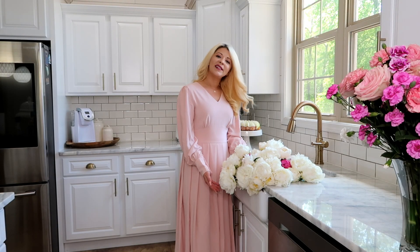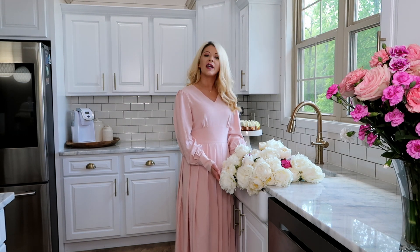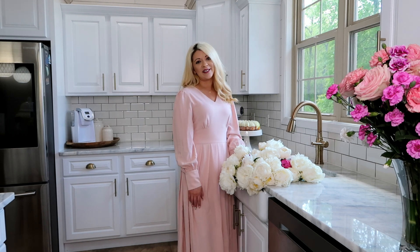I hope you guys had fun decorating with me today. If you did please give this video a thumbs up, and don't forget to subscribe to my channel. I will see you in the next one. Bye!